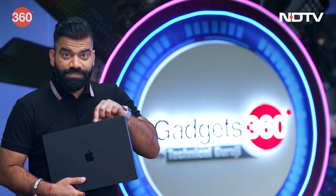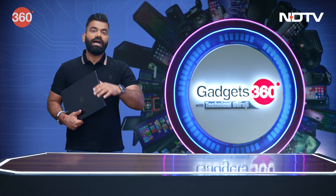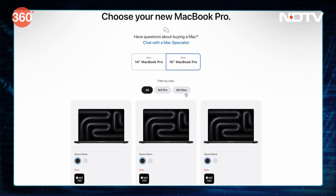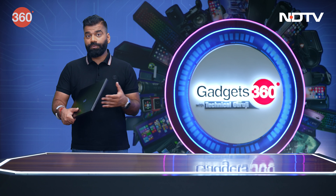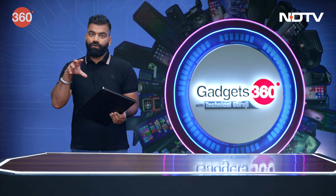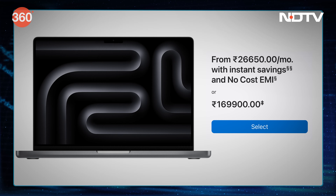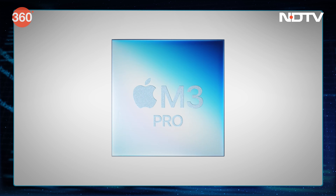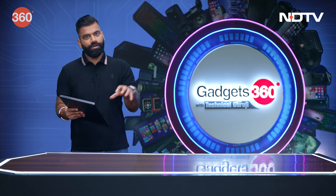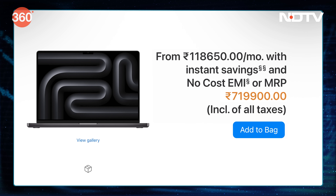The price for this particular variant is 7,19,900 rupees. In the MacBook Pro lineup, we have two different models — 14-inch and 16-inch — with different chip options starting from M3, then M3 Pro, and M3 Max. The official starting price for the 14-inch with the M3 chip is 1,69,100 rupees, and the 16-inch with the M3 Pro chip is 2,49,900 rupees. But you can add more and more to get something like this, priced at 7,19,900.